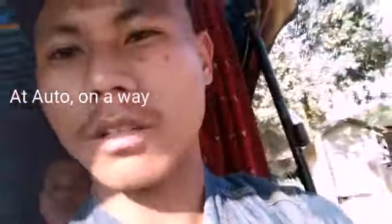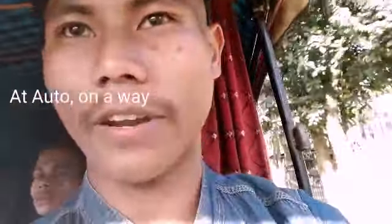Hi guys, right now I'm at Opo and we'll be doing lunch first, then we'll be at the tea factory. See you again.